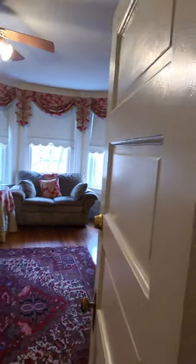Going upstairs, these are the original stairs — they never even painted it, they just stained it. Oh wow. And hardwood floors through here.